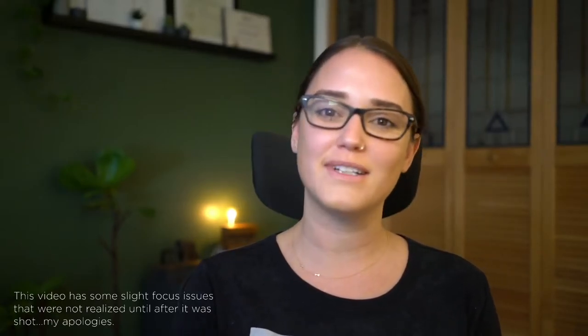Hey everyone, welcome back to Design Create Inspire. Thank you for spending another week with me. Today I am talking all about sustainability, and specifically how you as a designer, architect, or even a homeowner working with a designer or architect can make your project more sustainable.